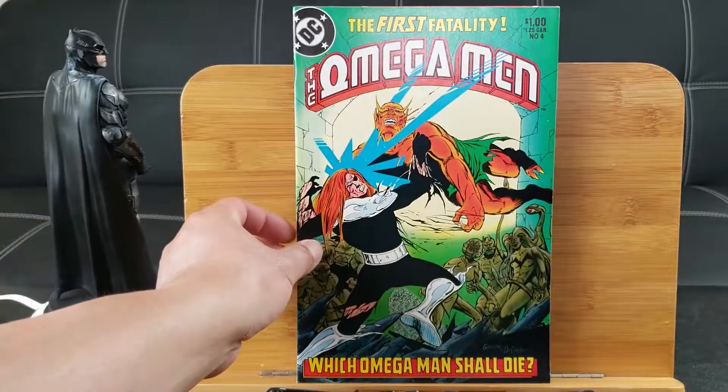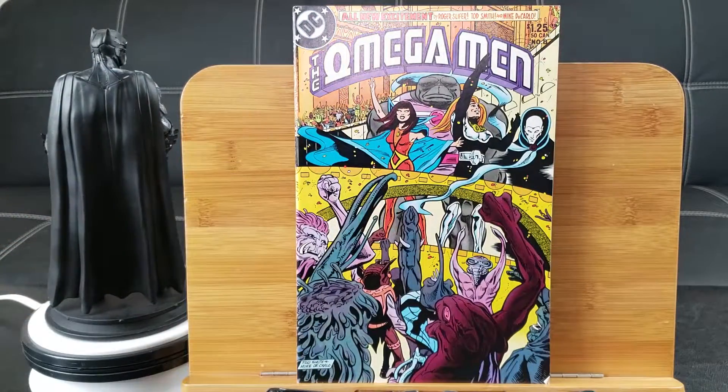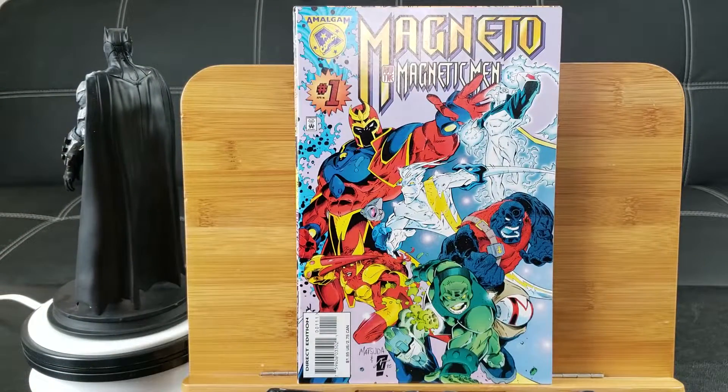Omega Man: The First Fatality — which Omega Man shall die? From DC Comics, issue number 4. Another Omega Man, number 8. I'm definitely going to be reading these, even though there might not be key issues.